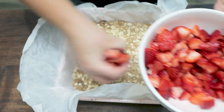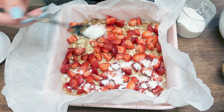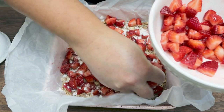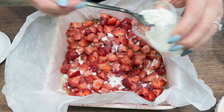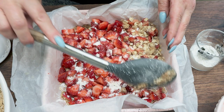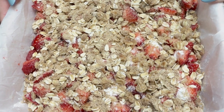Scatter about half of the chopped strawberries over the top — I used 10 ounces total. Sprinkle about half a teaspoon of cornstarch over the strawberries, about a teaspoon of monk fruit sweetener, and half a tablespoon of lemon juice. Put the rest of the strawberries on top, then add the remaining teaspoon of monk fruit, the remaining half teaspoon of cornstarch, and the remaining tablespoon of lemon juice. Top with the three quarters cup of reserved crumble.